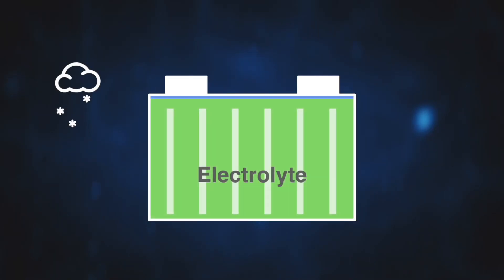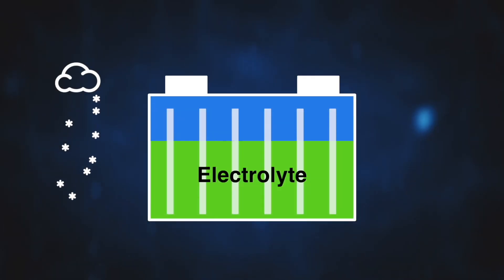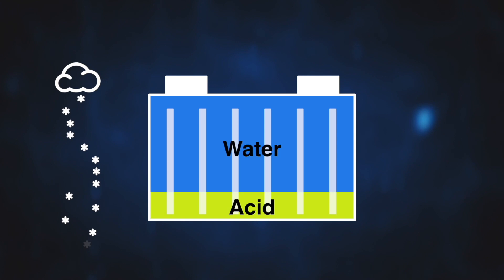Acid stratification is a condition that is more common in the cold winter months in batteries installed on vehicles that are used infrequently. These conditions cause a separation of the acid and water in the electrolyte, resulting in the acid sinking to the bottom of the battery. This causes battery damage that reduces life and performance in a short service time period.